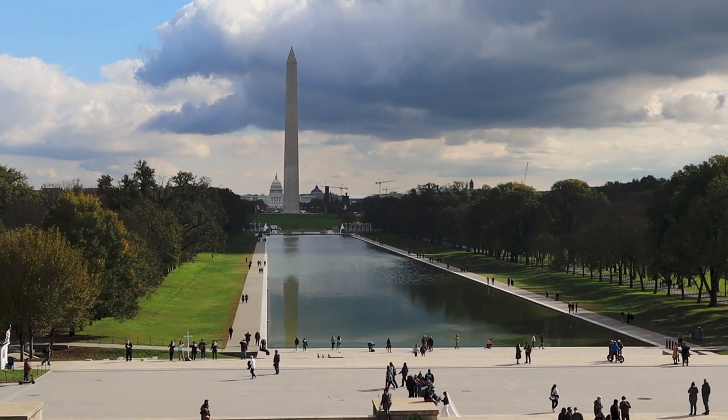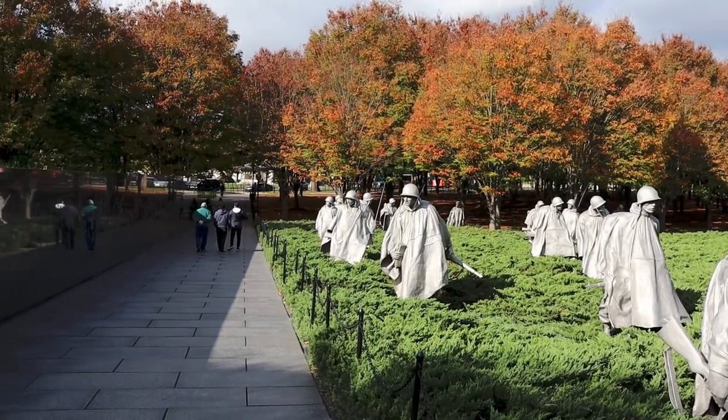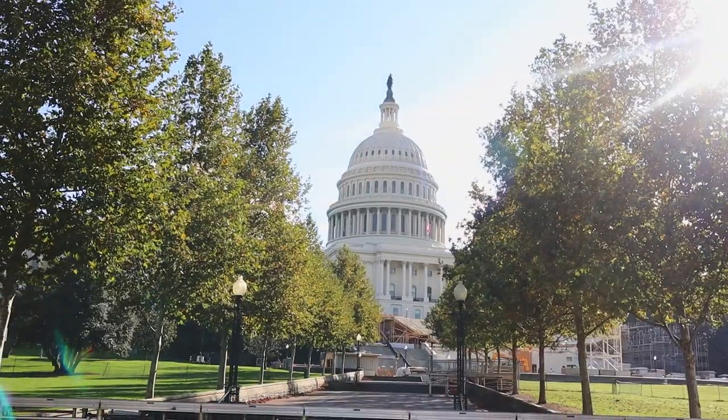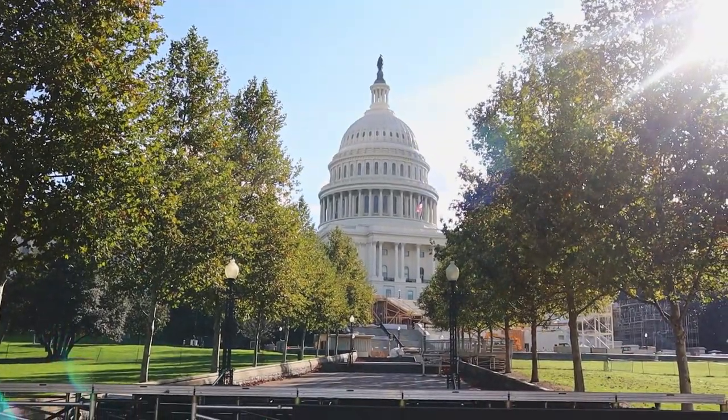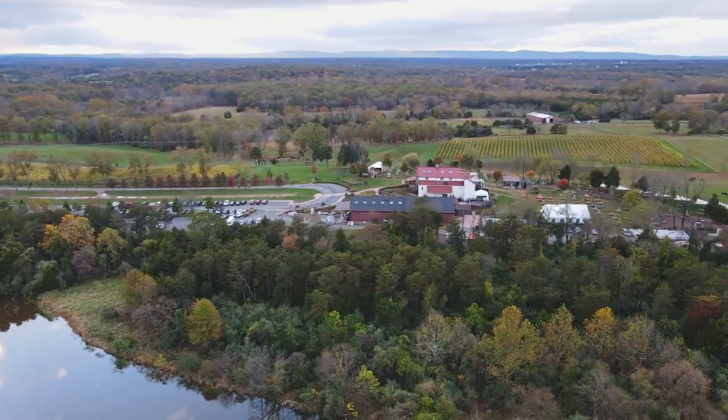Today we're going to be going around Washington DC highlighting all the things that you can do that aren't the obvious things like the museums and monuments, so make sure to stick around until the end to see everything that Washington has to offer.